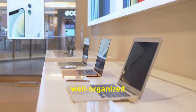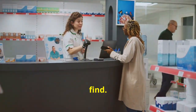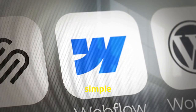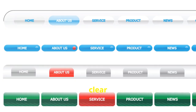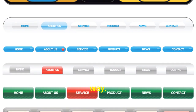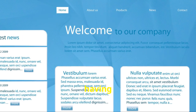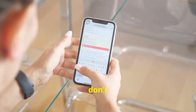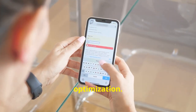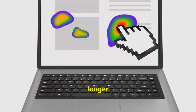Think of your website like a well-organized tech store: you walk in and everything is clearly labeled and easy to find. Keep your navigation simple and intuitive. Use clear and concise labels for your menu items and organize them in a logical way. People should be able to find what they're looking for without having to hunt around, and don't forget about mobile optimization. A well-designed navigation system keeps visitors on your site longer and makes them more likely to come back in the future.